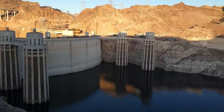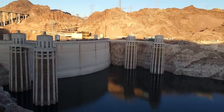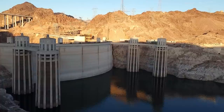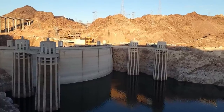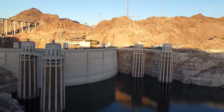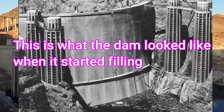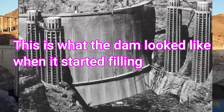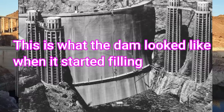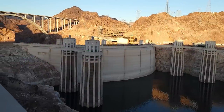Generally the upstream side is somewhat higher by a percentage, so I'm going to guess it's 730 or 740 on the upstream side, just based on knowledge of other dams. So let's go with 730 for the elevation — it's a guess, and if you can find something more accurate, please let me know.